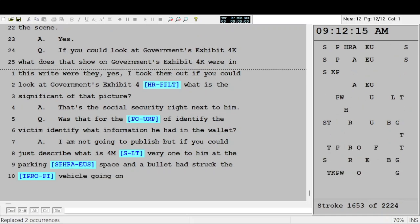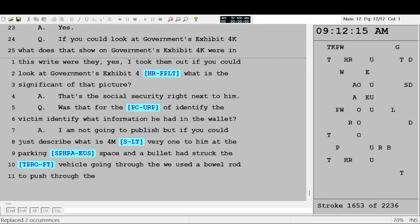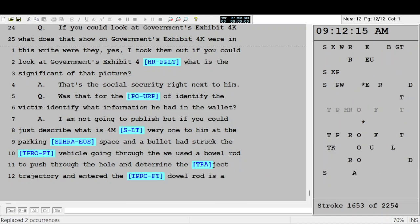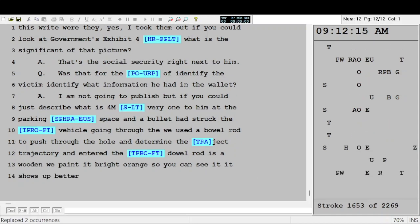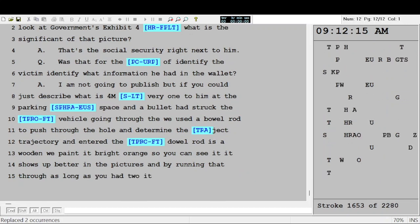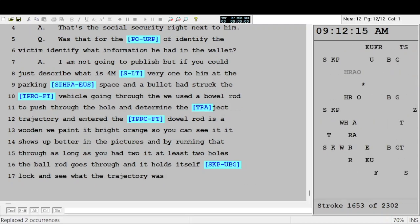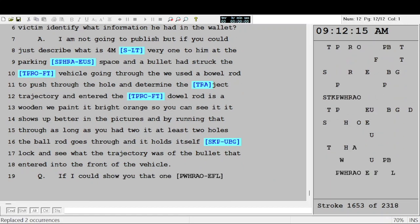I'm not going to publish 4M and 4N, but could you describe what 4M is? 4M is the vehicle that was right next to the victim — a bullet had struck the front of the vehicle going through the grille into the engine compartment. We used a dowel rod to push through the hole and determine the trajectory that the bullet had entered the front of the vehicle. What's a dowel rod? It's a wooden rod, small diameter, we paint it bright orange so you can see it and it shows up better in pictures.